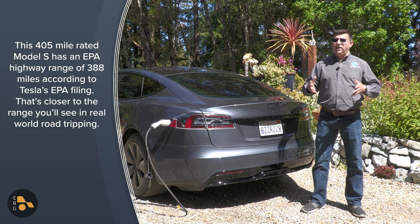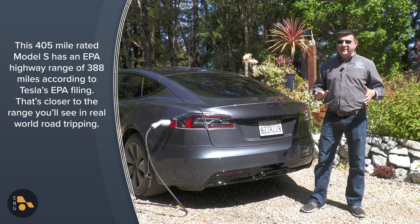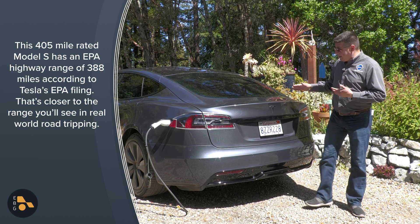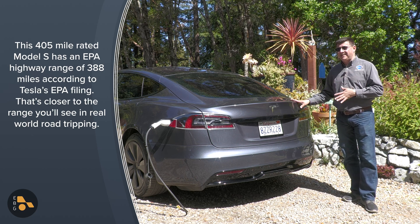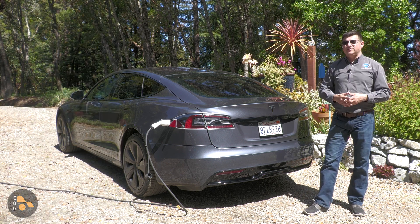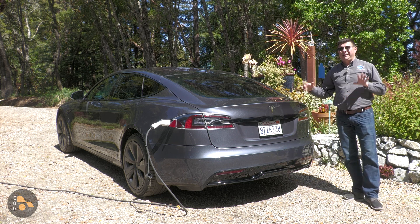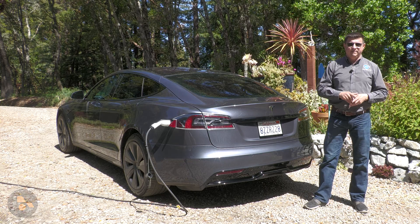So unfortunately, until we see that reality, keep that in mind when you're comparing Teslas or Audis or some other EV manufacturers that may start adopting this same test methodology to another vehicle that doesn't. Thanks for watching. Be sure to hit that subscribe button so you can be updated on all of my latest content, including a full review of this Tesla Model S and its complete range test as well.